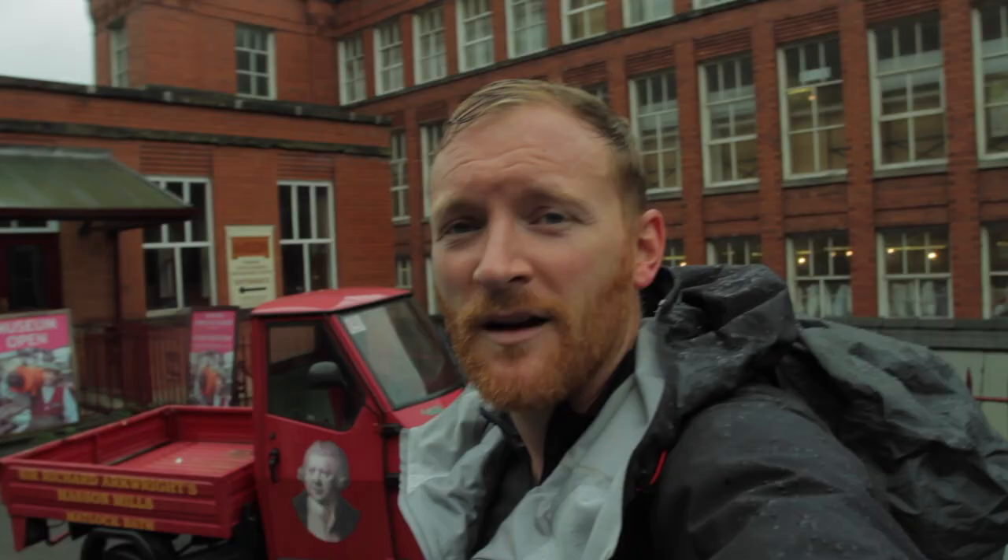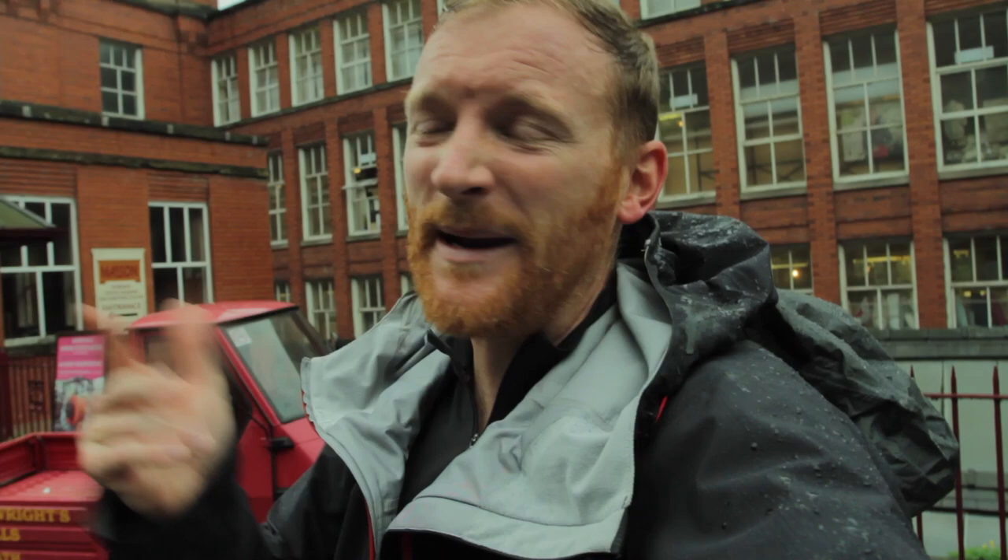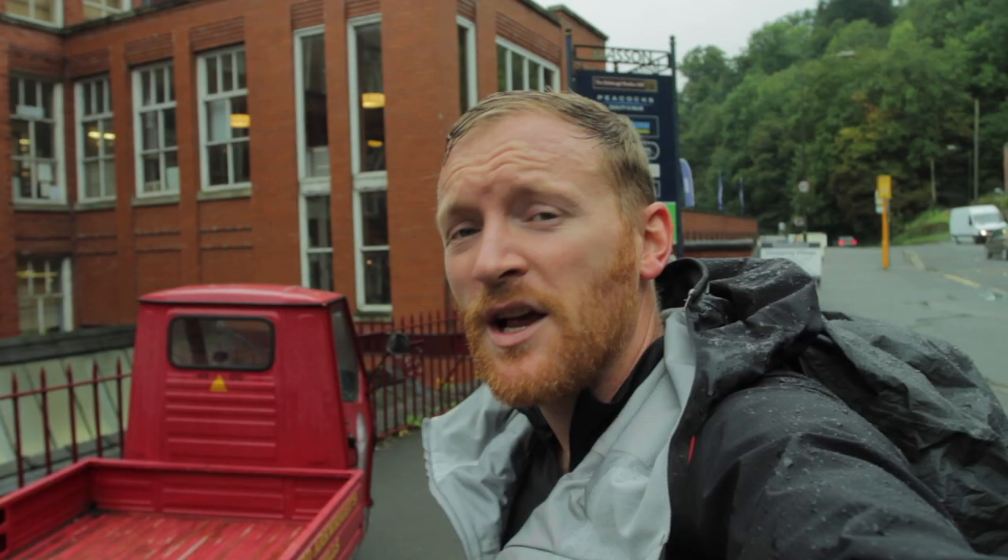Here we are at Masson Mill, built in 1783 by Sir Richard Arkwright – perhaps my favourite mill along the Heritage Way, simply because they have a working museum. As this mill was used up until fairly recently they've still got spinning machines, weaving machines – it's absolutely fascinating. I highly recommend a visit: all the machinery is still working, they do demos, and there's great info about Sir Richard Arkwright and the industry. The vast majority of the mill has also been turned over to a shopping centre across various levels, with a café at the bottom level overlooking the river.